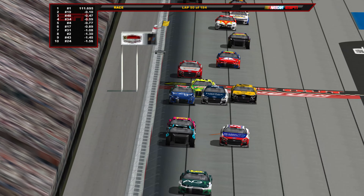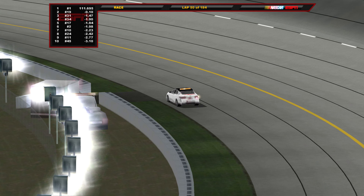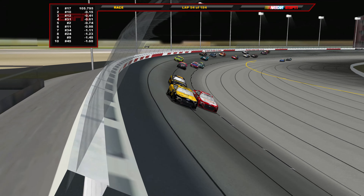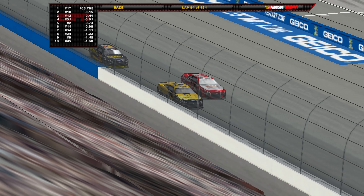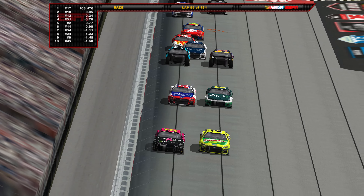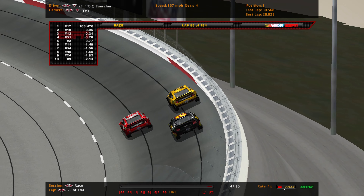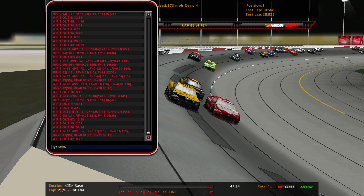Now towards the front of the field, it is Ross Chastain leading at Darlington. Moving on to lap 54 — coming to the last lap of stage 1. It is Chris Buescher battling Eric Almirola for the stage win, followed by Blaney in third, Justin Haley fourth, and Sindrick fifth.